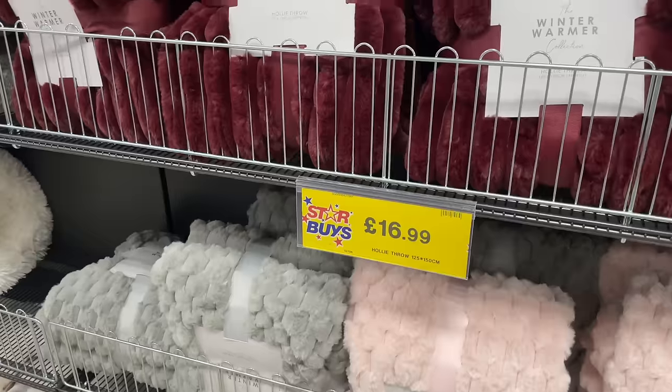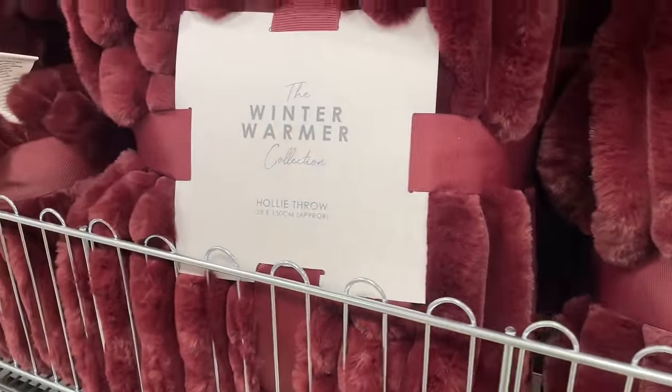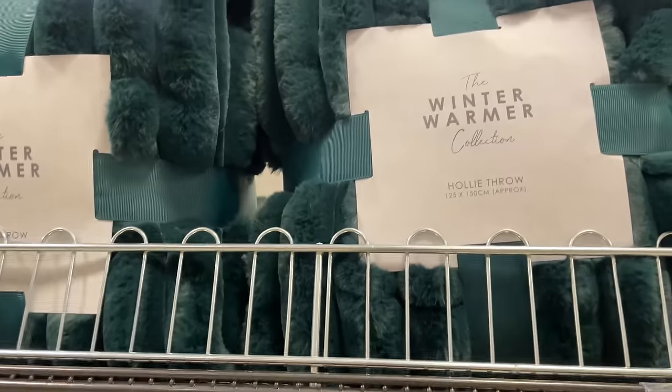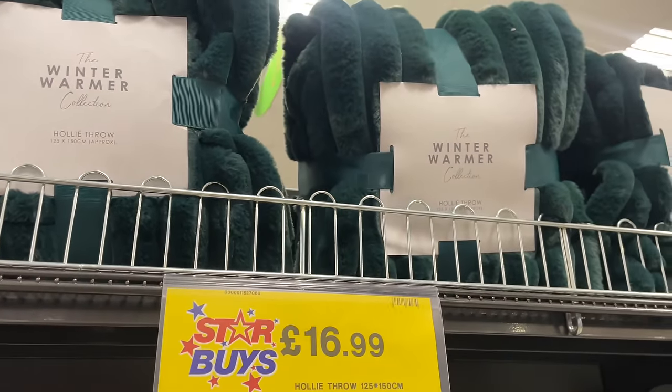This one is just beautiful in a claret burgundy colour - gorgeous, isn't it? They've also got it in green. I'm feeling like both those top two colours are giving me Christmas vibes.